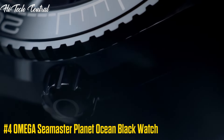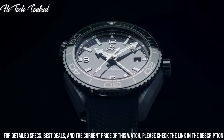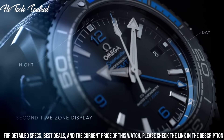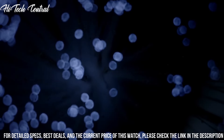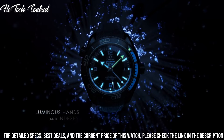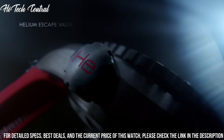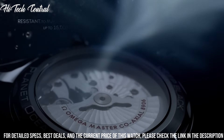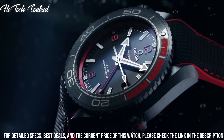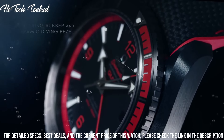Number 4: Omega Seamaster Planet Ocean Black Watch. Dial type: analog. Luminescent hands and markers. Date display at the 3 o'clock position. Omega caliber 8800 automatic movement, containing 35 jewels, beating at 25,200 VPH, and has a power reserve of approximately 55 hours. Scratch-resistant sapphire crystal. Screw-down crown. Transparent case back. Round case shape. Case size: 39.5 mm. Case thickness: 14.16 mm. Band width: 21 mm. Fold-over clasp with a push-button release. Water-resistant at 600 meters, 2,000 feet.